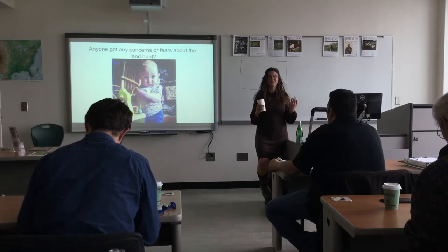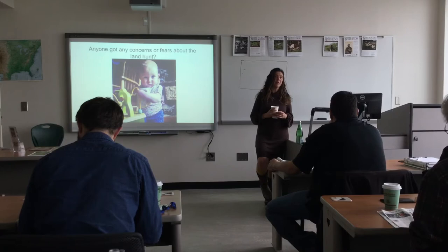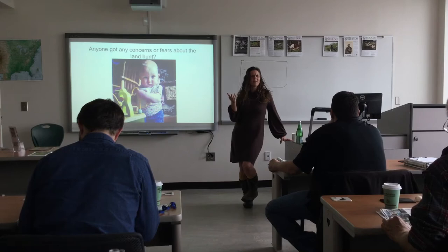It's harder to get a loan for raw property than for property with a house on it — definitely harder. There are ways around that. You can go through — I'm forgetting the name right now, but I think it's Carolina Farm Credit or something like that — where you can get loans just for property.